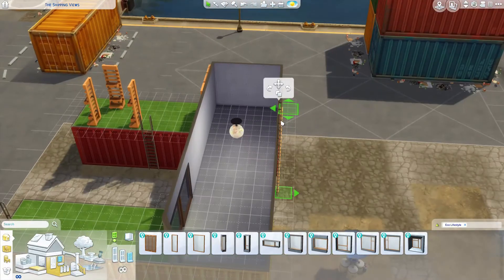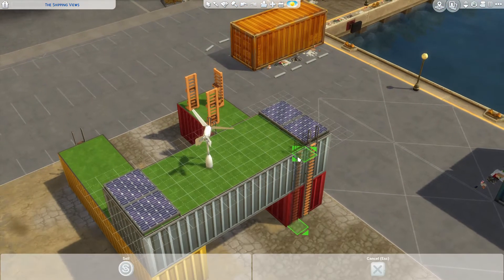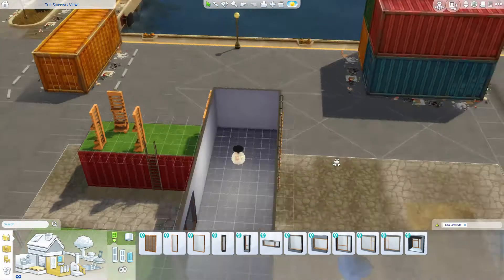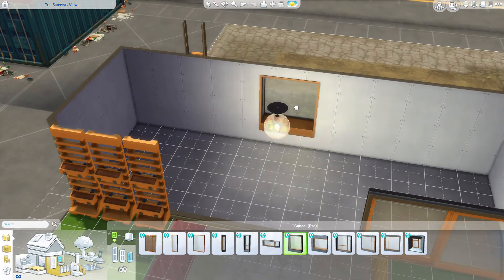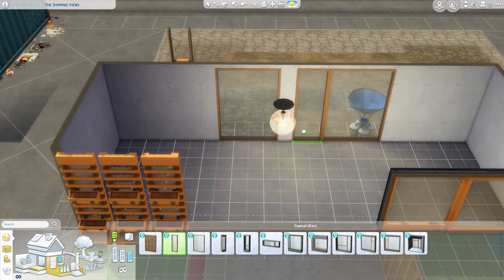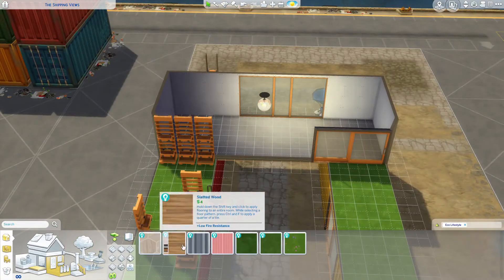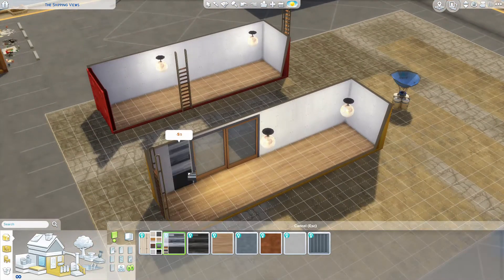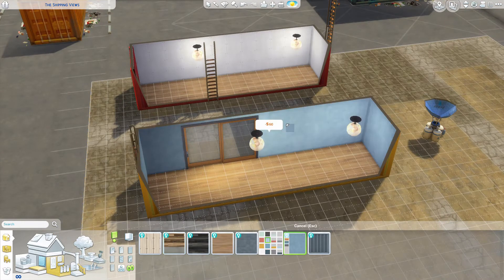The sliding door gives a lot of light from one side. It's one of the most important things in my opinion for a tiny home — that you have enough light so it doesn't feel small and dingy. On the other side we have nice big windows looking out onto the harbor, which right now doesn't look great, but once your sims have moved in and improved the eco footprint it will be great.